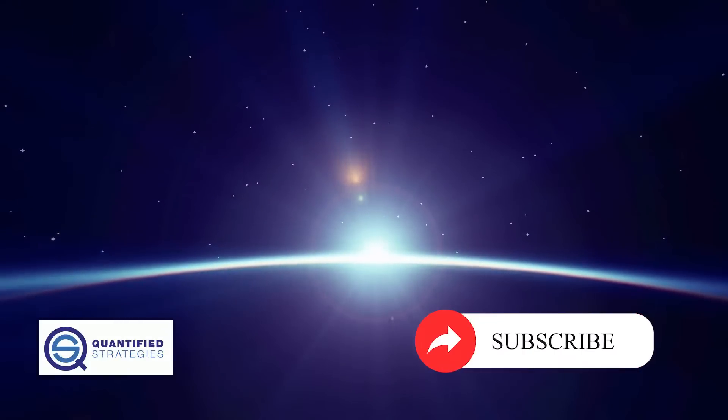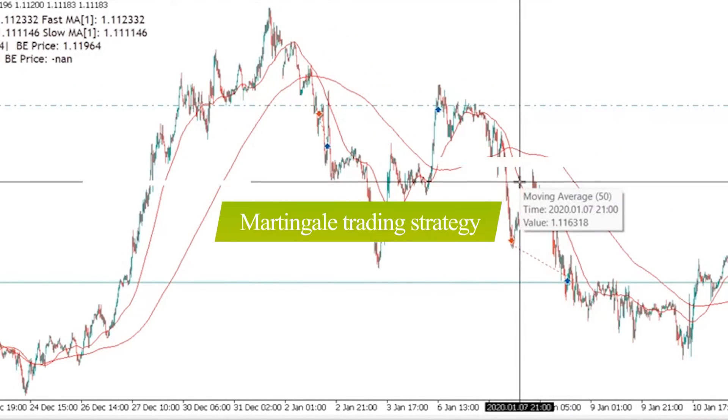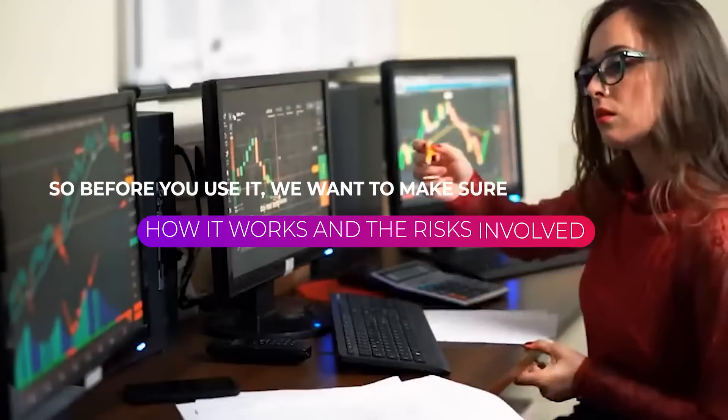Hey everyone, welcome to Quantified Strategies. Today we're going to be talking about the Martingale Trading Strategy. This is a popular strategy, but it's also very risky. So before you use it, we want to make sure you understand how it works and the risks involved.